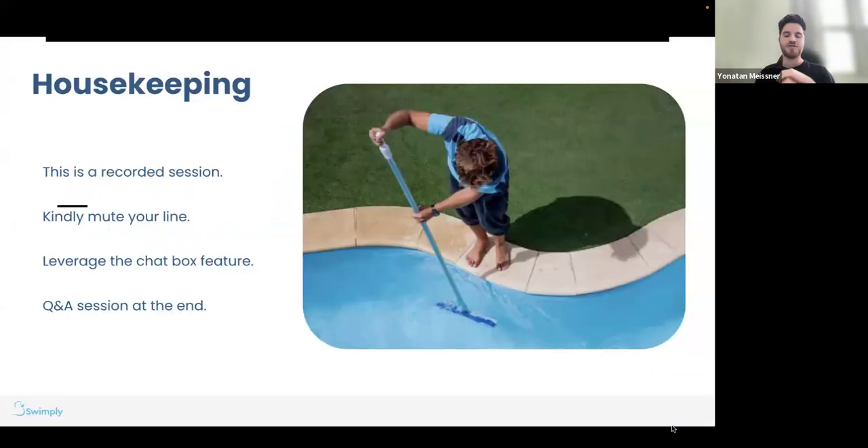Some housekeeping before Matt kicks us off: this is a recorded session, so kindly mute your lines to avoid unnecessary feedback. Please use the chat feature if you have questions while Matt is presenting — myself and Ariana will be in there answering whatever we can, and if not, we'll save it for the end. Also, great time to try out the chat — where are you tuning in from? How long have you been a Swimpli host? Do you use a pool guy or do your own maintenance? We'll have a Q&A session at the end.